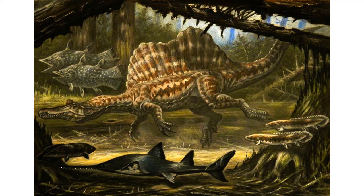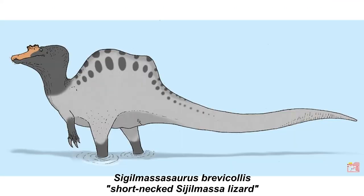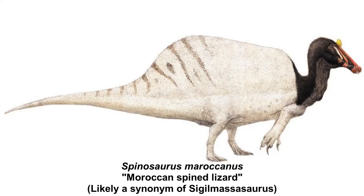Before we start the tale, we need to know our characters. Spinosaurus and Sigilmassasaurus both typically have one species — those being Spinosaurus aegypticus, or Egyptian spined lizard, and Sigilmassasaurus brevicollus, or short-necked Sigilmasa lizard. Although there is also Spinosaurus maroccanus, or Moroccan spined lizard, which may be another species, a synonym of S. aegypticus, or a synonym of Sigilmassasaurus.